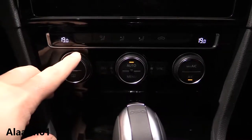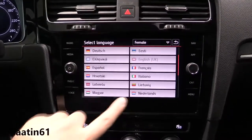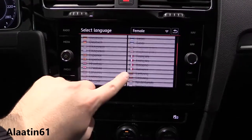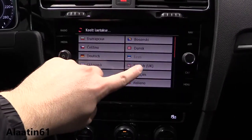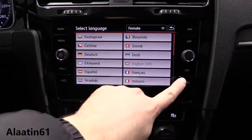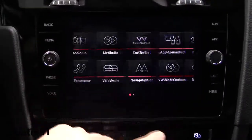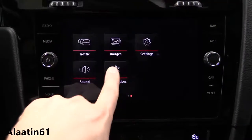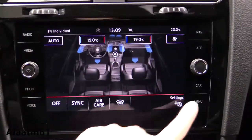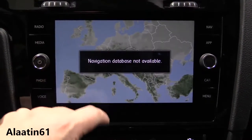This car has the Alcantara seats, so heated seats aren't really necessary here. Here you have the language settings — English selected. This is the main menu of the car — two pages. The climate control has its own menu. You can also buy it with the three-zone climate control. Here you have the traffic information.